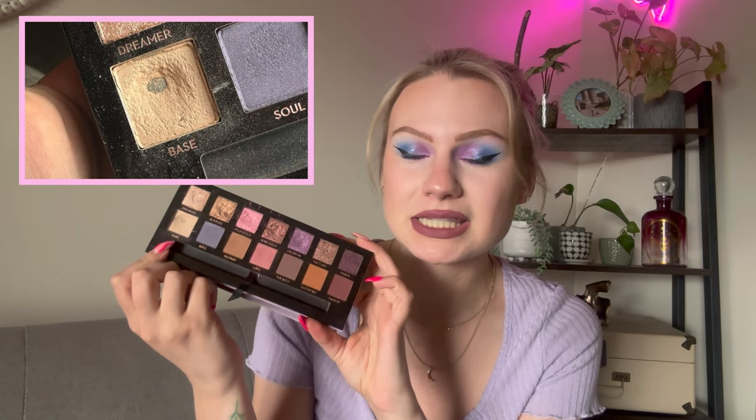Before we jump into that, I do have a bonus pan that I hit that I didn't share in any of my projects. This is from the Norvina palette. I managed to hit pan on Base — I use this primarily just to set the concealer on my eyelid. It was a pretty easy shade to work through. Y'all know I like to work through the whites, the creams, the super easy colors — I just go through those like crazy.